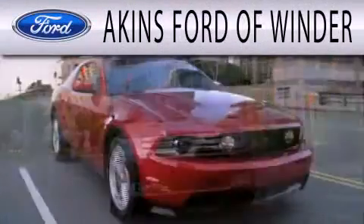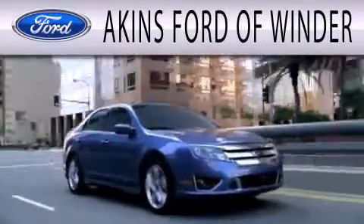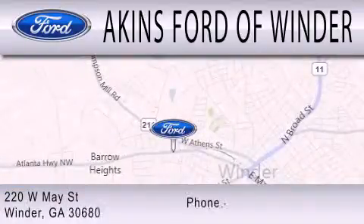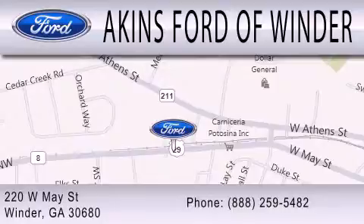Aikens Ford of Winder is dedicated to doing everything possible to ensure that the experience you have selecting your next vehicle is as pleasant as possible. We're located at 220 West May Street in Winder. Aikens Ford of Winder. Thank you.